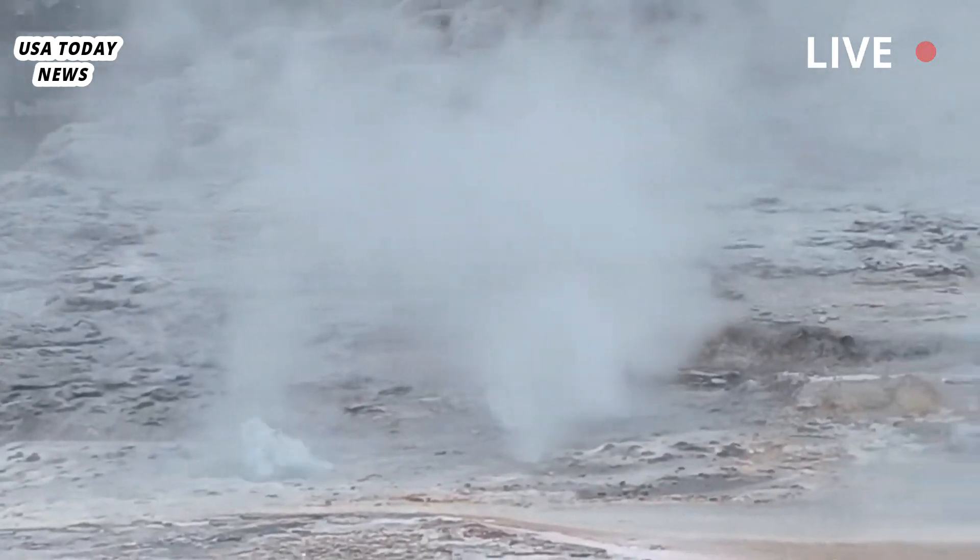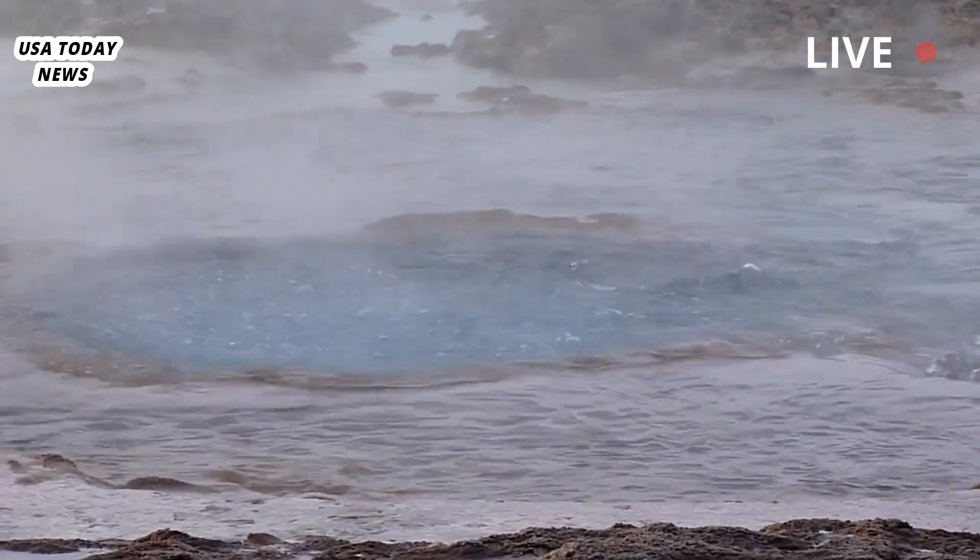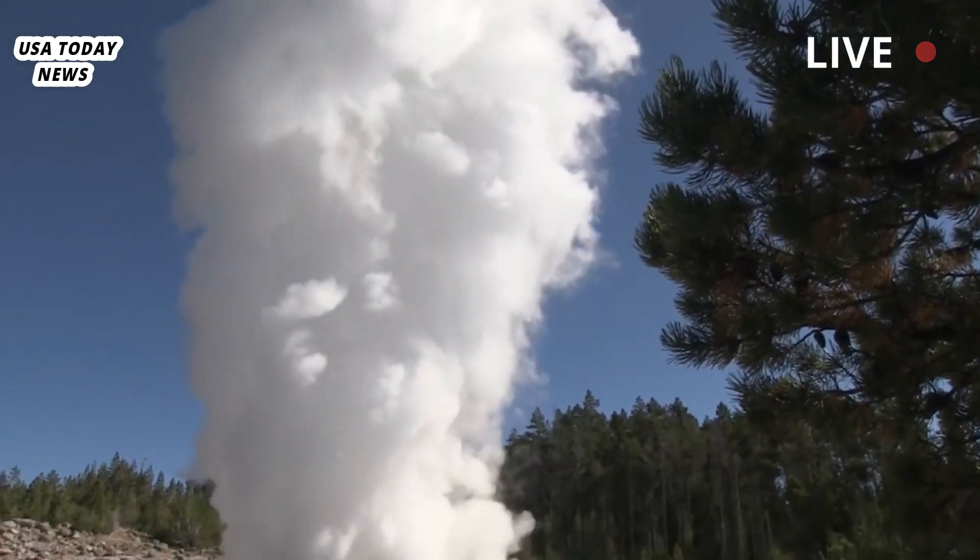Hydrothermal explosions occur when hot water in a volcano system turns into steam in a confined area, Morgan wrote. A sudden drop in pressure causes rapid expansion of the high-temperature fluids and a crater-forming eruption.